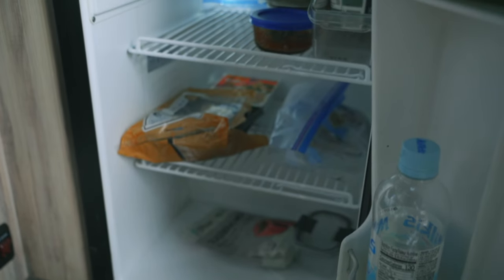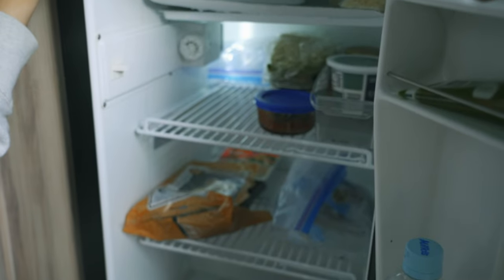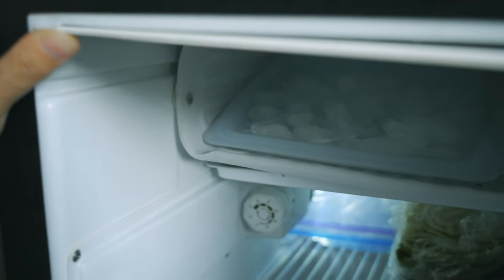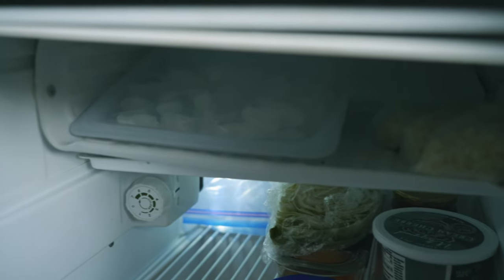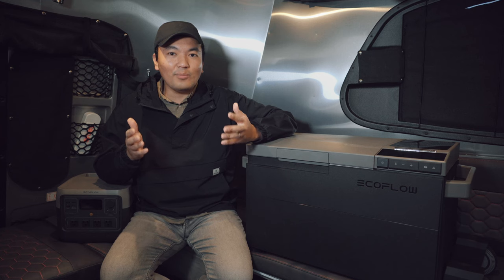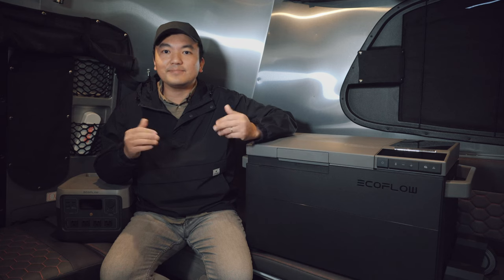Having a refrigerator in my Airstream was a treat when I got to base camp two years ago, but the amount of space in the base camp refrigerator is not enough if I have to go more than a week without grocery shopping. The freezer space in the base camp is really limited. I've been looking for a refrigerator to supplement my current setup. EcoFlow sent me the EcoFlow Glacier just in time for a 10-day camping trip. I've been using the EcoFlow Glacier for almost a month at home and while camping, so I'm going to be doing a review to see if it lives up to its expectation.